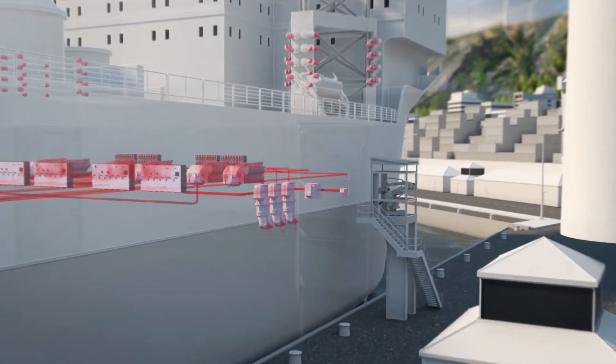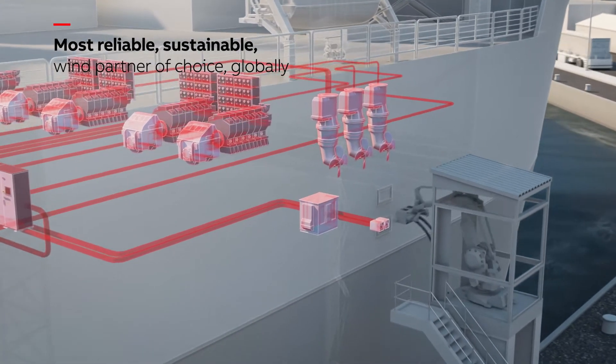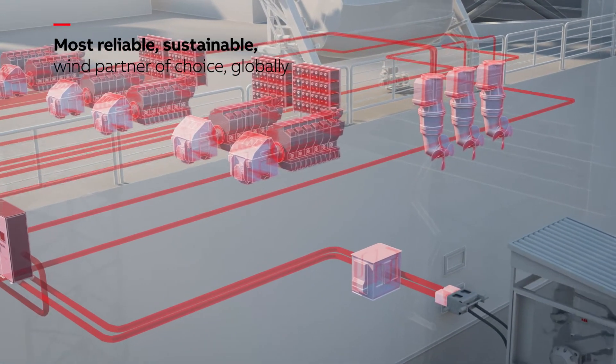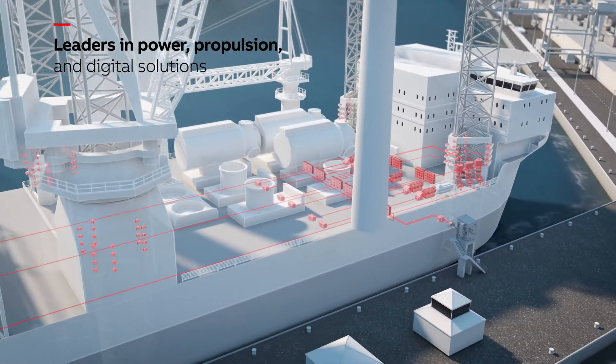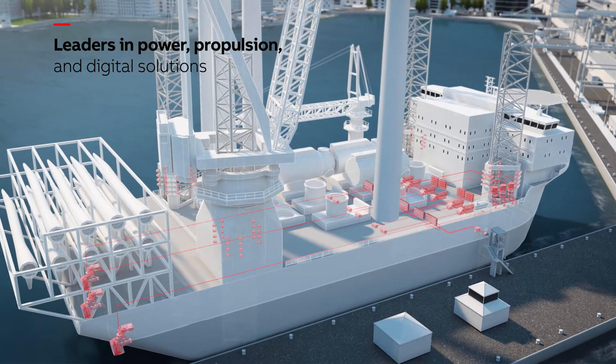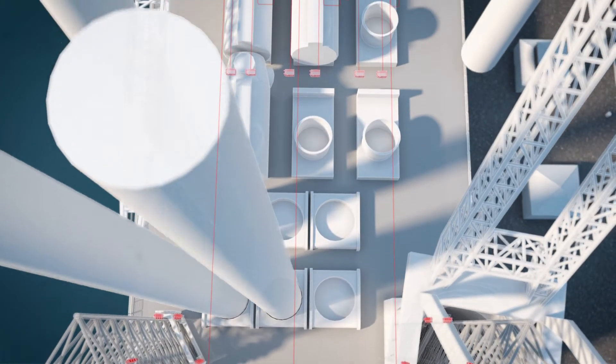Our innovative and integrated marine technologies make ABB the most reliable and sustainable offshore wind partner of choice globally. We're leaders in power, propulsion and digital solutions and advocate for a sustainable marine industry that doesn't compromise on performance.